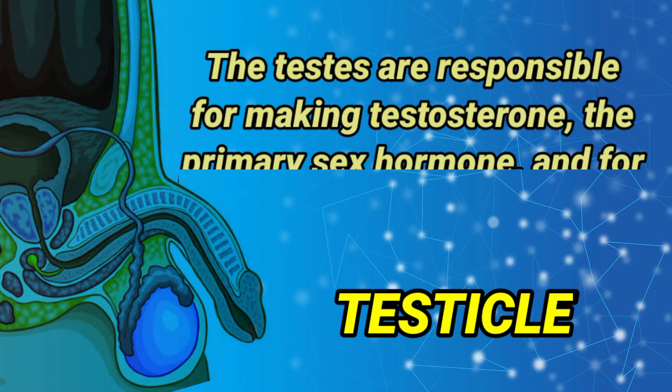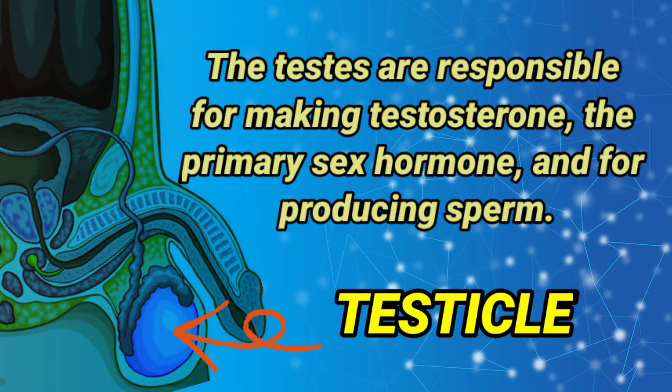Testicle: the testes are responsible for making testosterone, the primary sex hormone, and for producing sperm.